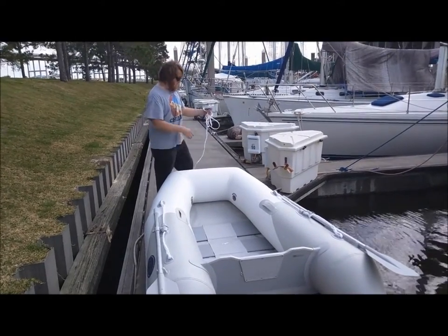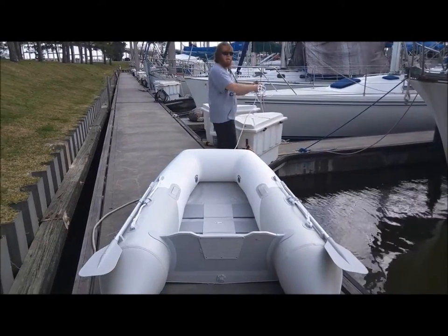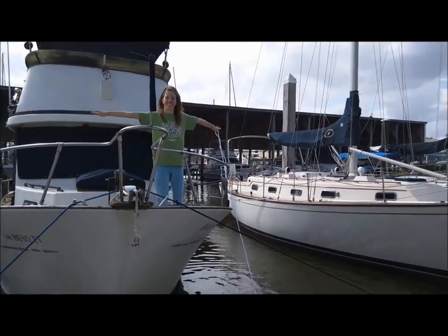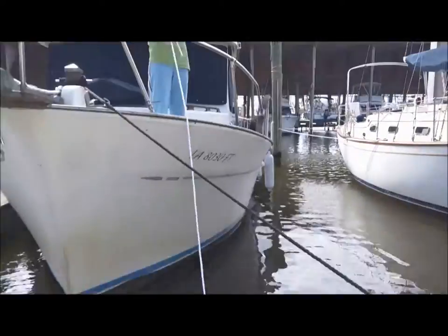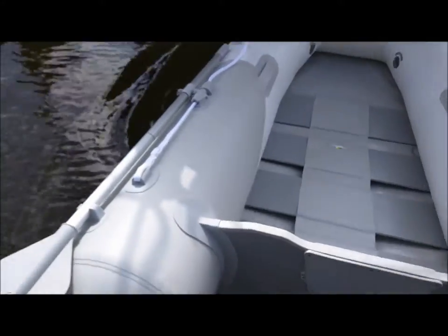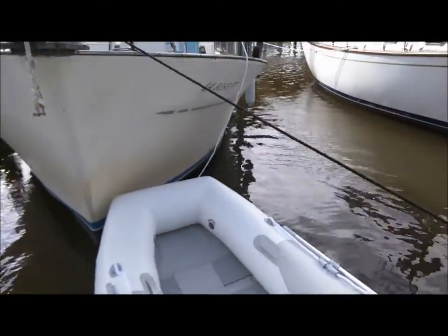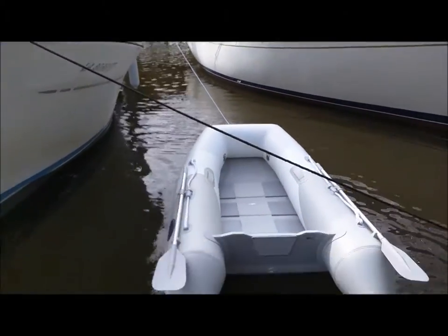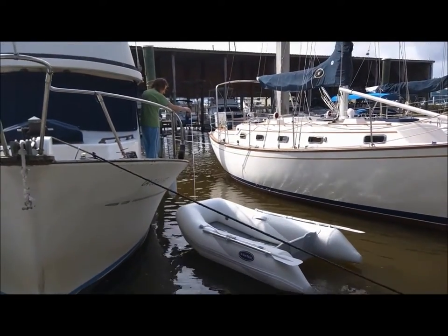We're about to put it in the water right now. I'm going to get it close and then, babe, I'm going to have you throw this line to me. All right, dinghy's going in the water for the first time. Here it goes. Pull it around the side there — pull it around back and we'll get the engine filled with oil and fuel, get the engine on the transom, and then we'll go exploring.